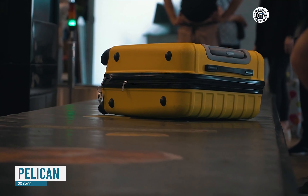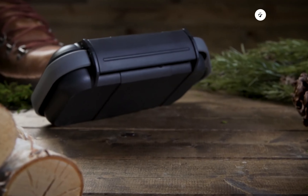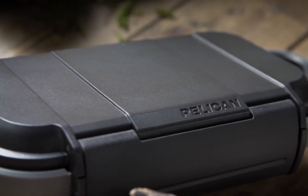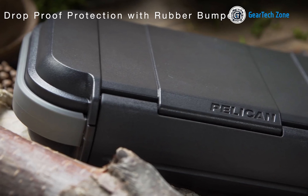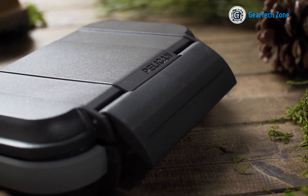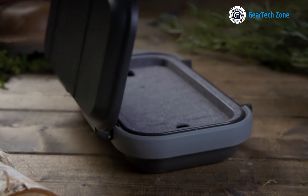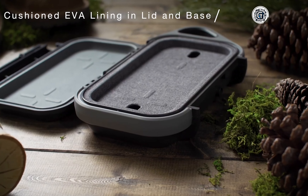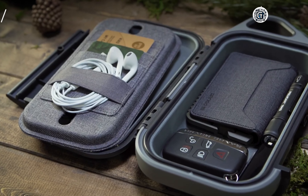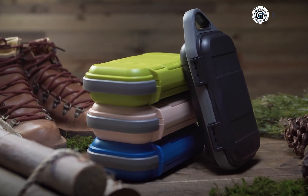Don't you just despise it when your bag ruins your belongings? Whether it's water, dust, or an unfortunate fall, your bag can become a danger zone for your credit cards, cables, and other small items. That's precisely why you need the Pelican Go Case. This remarkable case is completely watertight, crush-proof, and dust-proof, offering unparalleled protection anywhere without worry. Rubberized protective bumpers provide cushioning against drops, while the abrasion and impact-resistant ABS outer shell acts as a shield against scratches and dents. With its impressive IP67 rating, the Pelican Go Case stands as the ultimate protector for your everyday essentials.